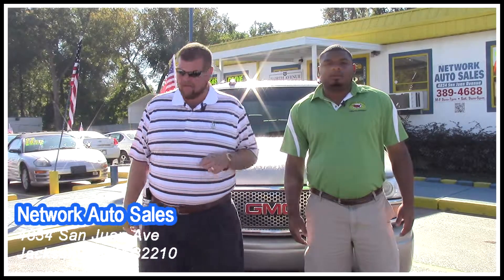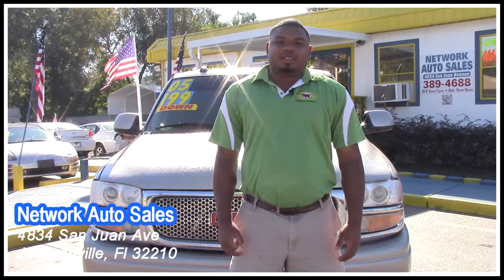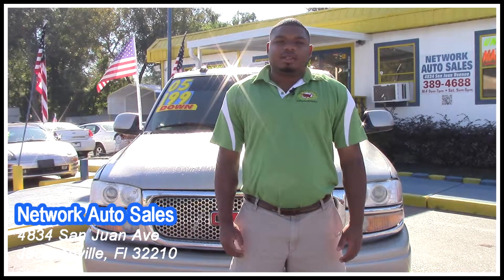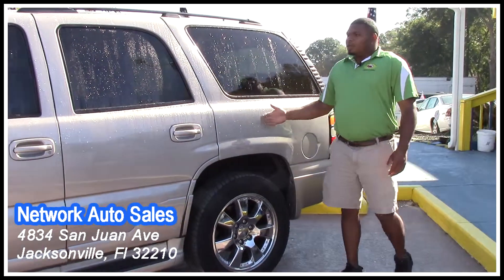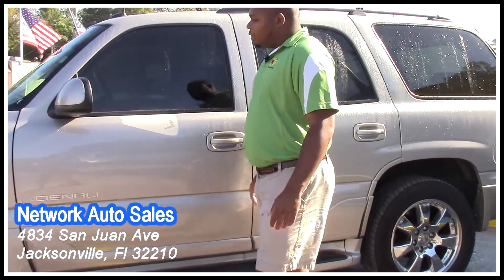Hot Rod, tell them a little bit more about it. Hey guys, this is Hot Rod. I want to take a minute and navigate you through this nice 2005 Yukon Denali. Come on over, let's take a look on the inside. As we walk down the nice little Yukon Denali, I want to take a minute and point out a couple of things to you.